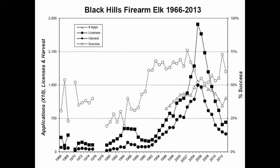Looking back to 1966 on a longer-term graph: the open circles represent success rate, squares are licenses issued, and dark circles are elk harvested. You can see the dramatic increase in licenses issued and elk harvested during the population peak and drought period. Success rates going back about 20 years have been maintained between 50 and 75%. Even at the current lower point, licenses issued and elk harvested are still at a higher level than pre-2000.